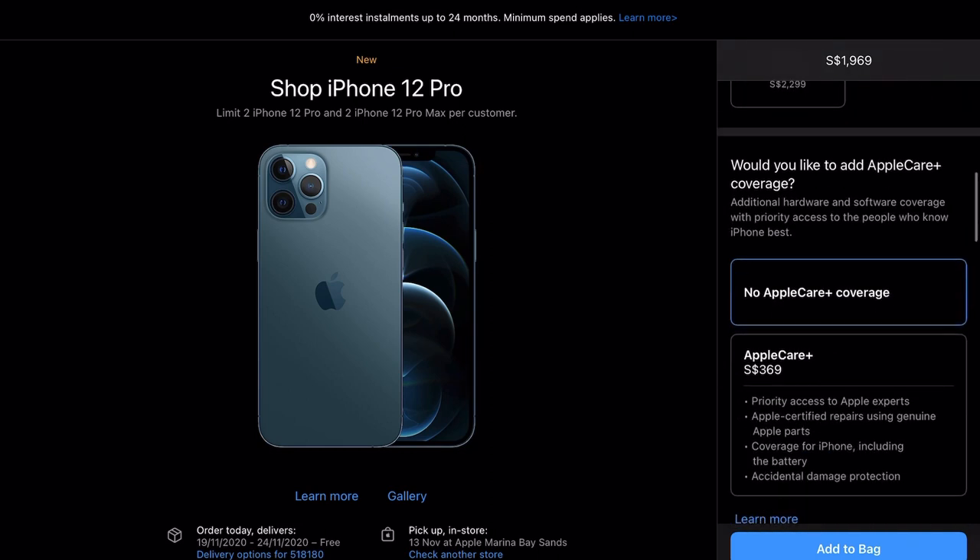Apple Care is always a no for me. Even if you get Apple Care, you will still have to shell out money to do even a minor repair, so what's the point?